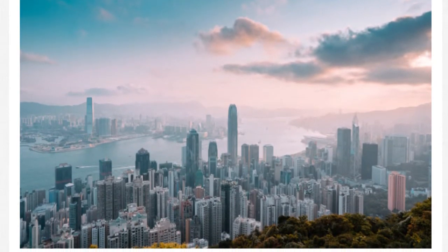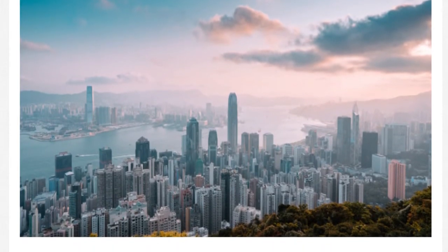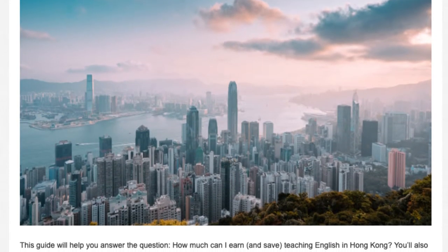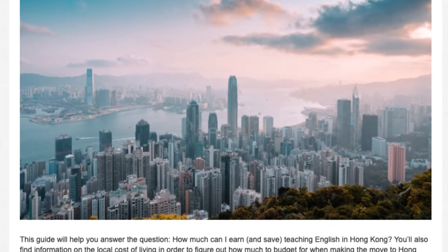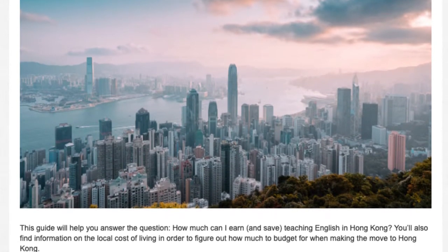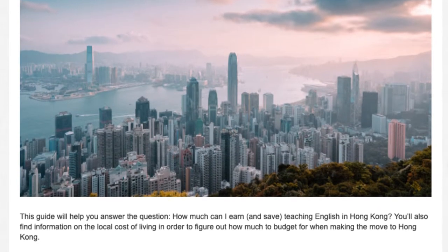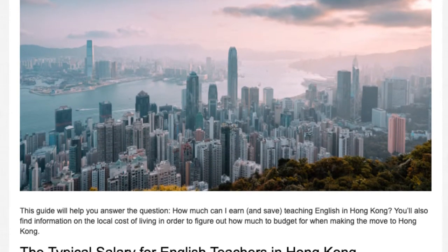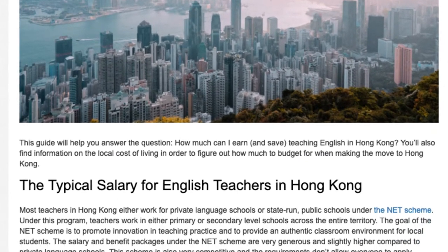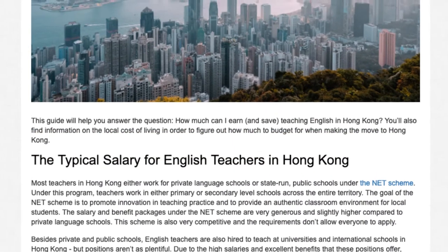The NET Scheme is also very competitive and the requirements don't allow everyone to apply. Besides private and public schools, English teachers are also hired to teach at universities and international schools in Hong Kong, but positions aren't as plentiful. Due to the high salaries and excellent benefits that these positions offer, requirements are high and competition is fierce.